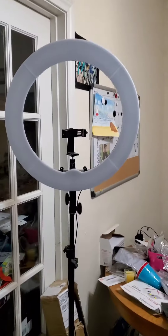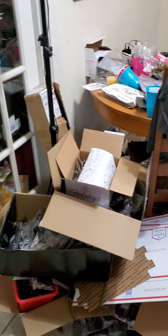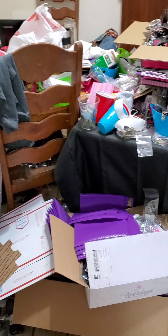Out here is where I do my live shows. There's my ring light and more supplies and jewelry for packaging.